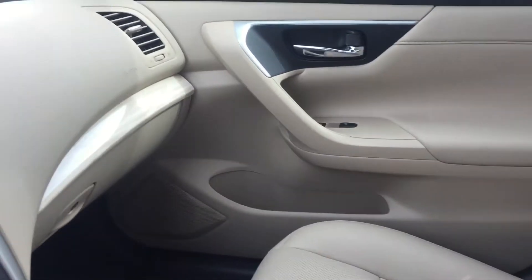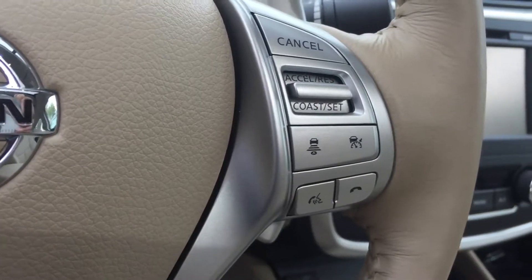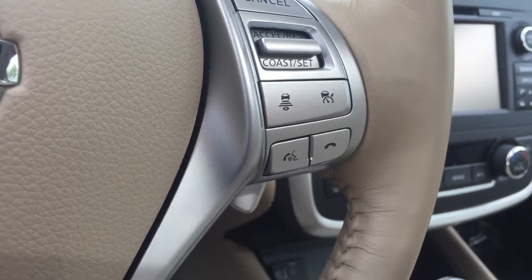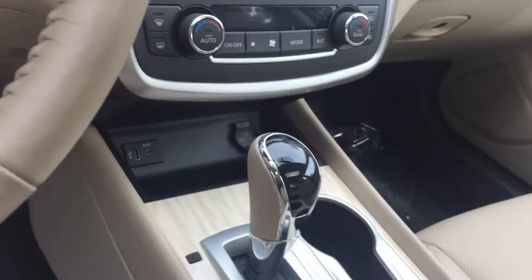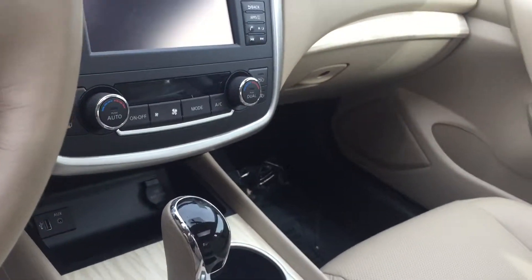This is an apples-to-apples comparison, and this is a lot better. The intelligent cruise control — the following distance — it does have the Bluetooth, the USB and aux, and everything, with the dual climate control.